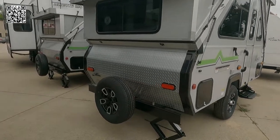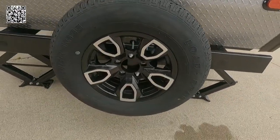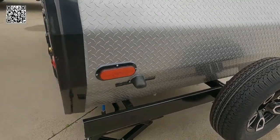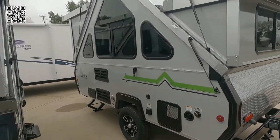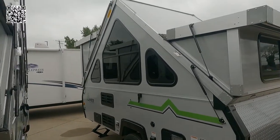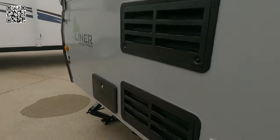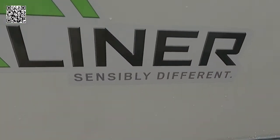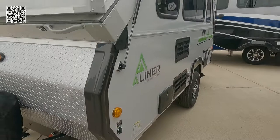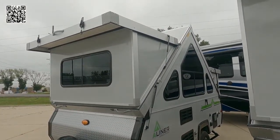As we slide to the back of the RV, it has diamond plate on the back as well as the spare tire and alloy wheel. You can see the jack on the corner — there are four leveling jacks on each corner. You can see the luggage doors; there are two luggage doors as we take a look at the A-frame.